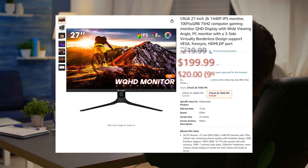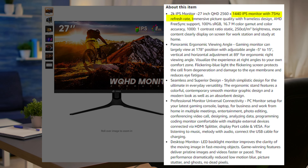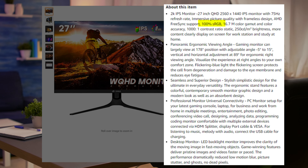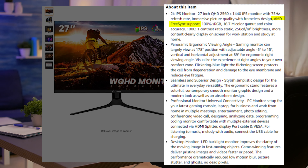At number three, we have the Crua 27-inch 1440p monitor. This one is also 75 Hertz and has 100% sRGB coverage. It supports VESA mounting, HDMI input, DisplayPort input, as well as AMD FreeSync.